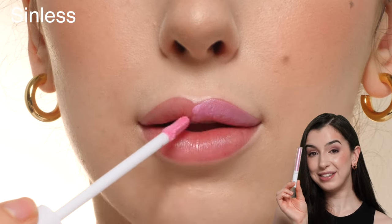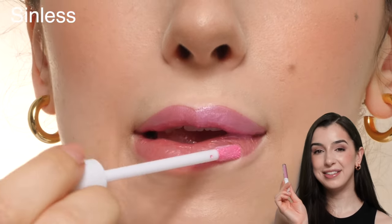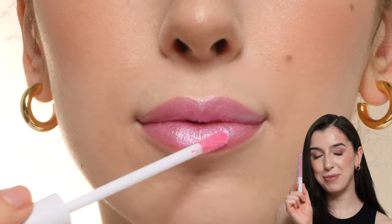This is the shade Sinless, which is an iridescent shimmery pink kind of color. This is another one I didn't think was the most flattering on me personally.